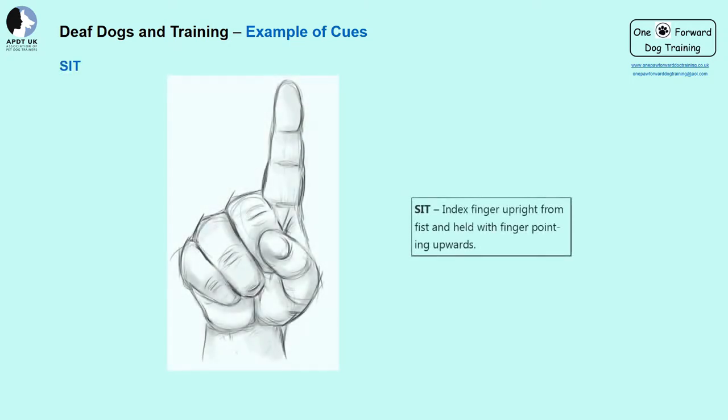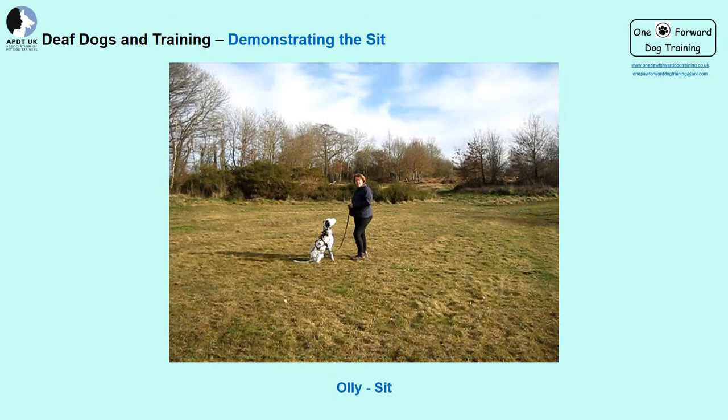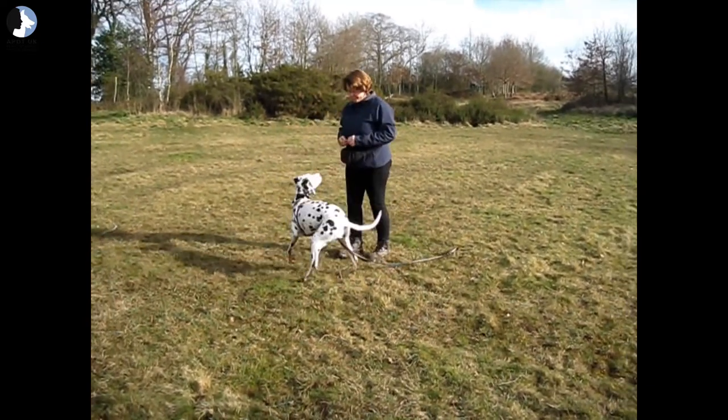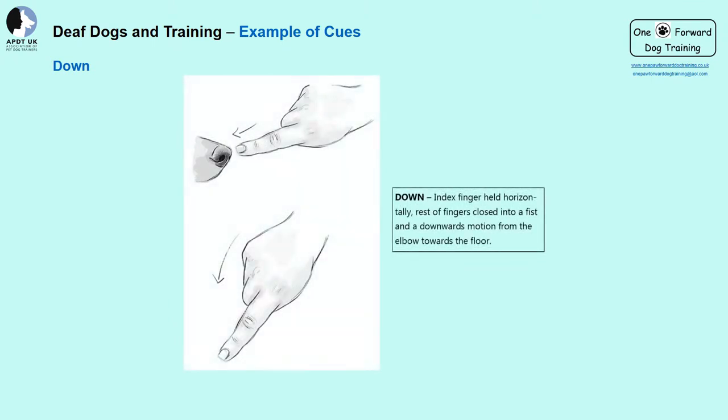Here are some examples of the cues I use — please feel free to have a go at doing these as we go through them. My sit sign is a closed fist with my index finger pointed upwards. In the video, my deaf boy Ollie demonstrates sit — I put my index finger upright and he offers a sit, then I give my thumbs up. My sign for down looks very similar to my sit sign, and as explained earlier we want signs to look different from one another. The sign I use for down actually stems from the training technique used to ask for down, which made it easier to adopt into a sign.